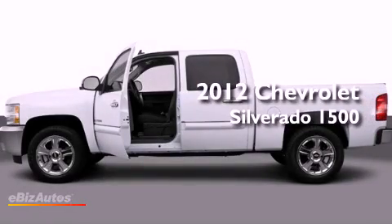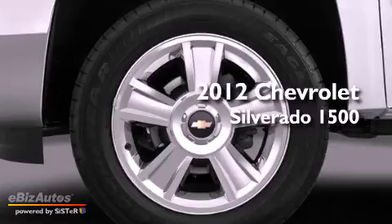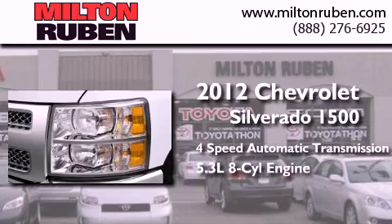This is a brand new 2012 Chevrolet Silverado 1500. This truck has a 4-speed automatic transmission and a 5.3-liter V8.